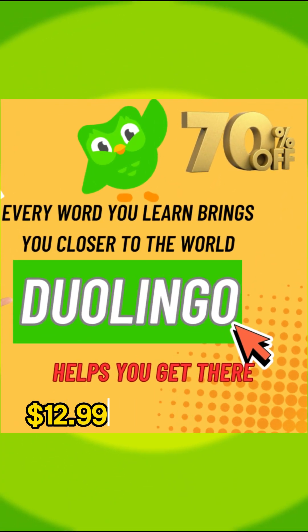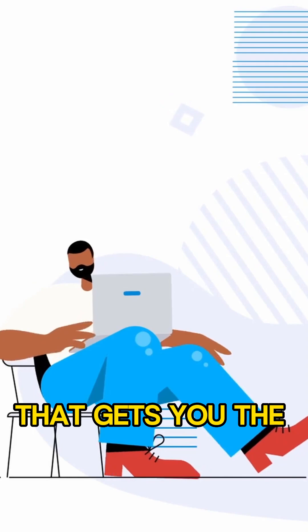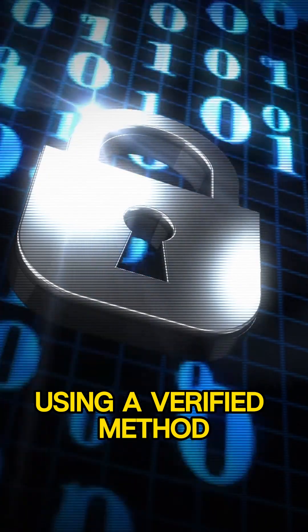Are you still paying the full $12.99 a month for Duolingo Super? There's a smarter way, tested and working in 2025, that gets you the same premium plan for just $3.75 a month using a verified method.